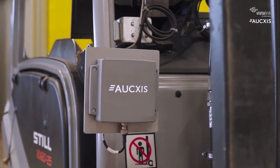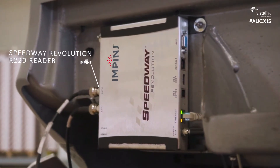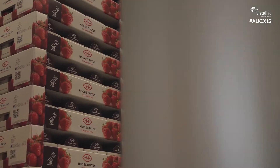The forklifts were equipped with RFID equipment. The data are automatically read, sent to a panel PC and processed together with the vision data by the AUXIS middleware hertz.